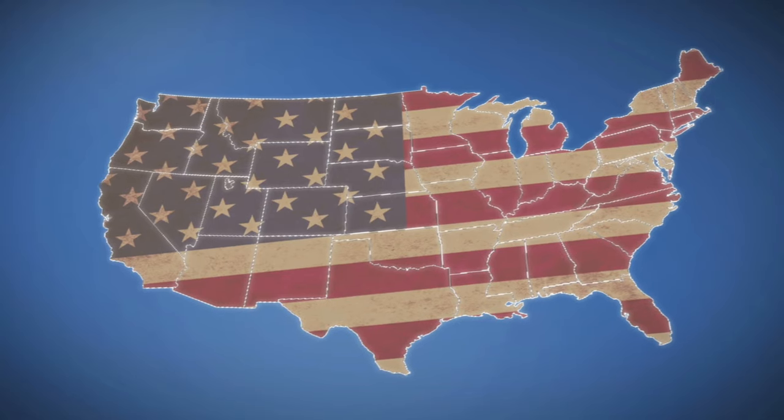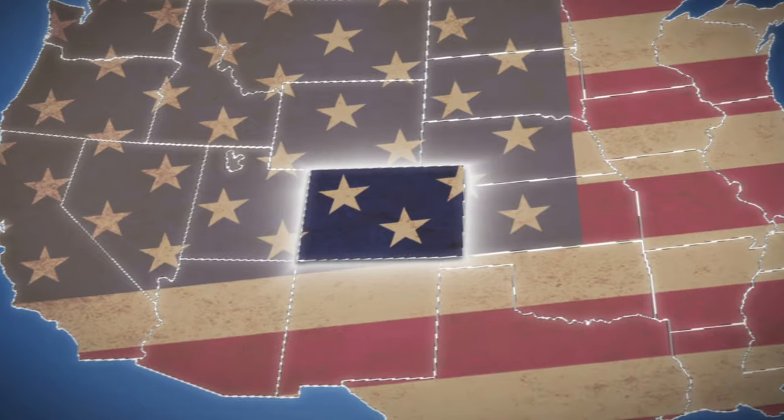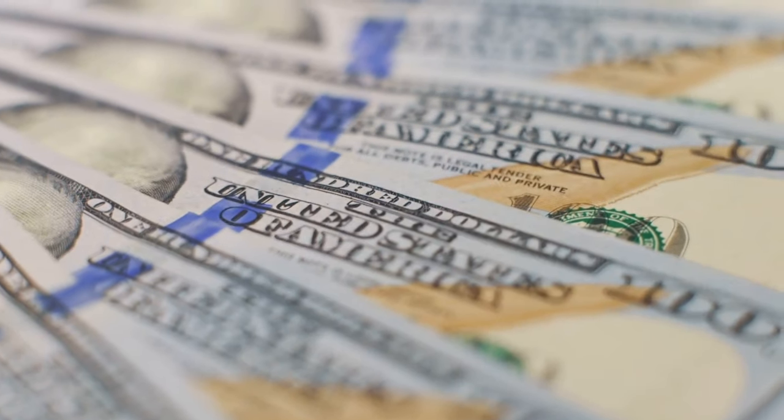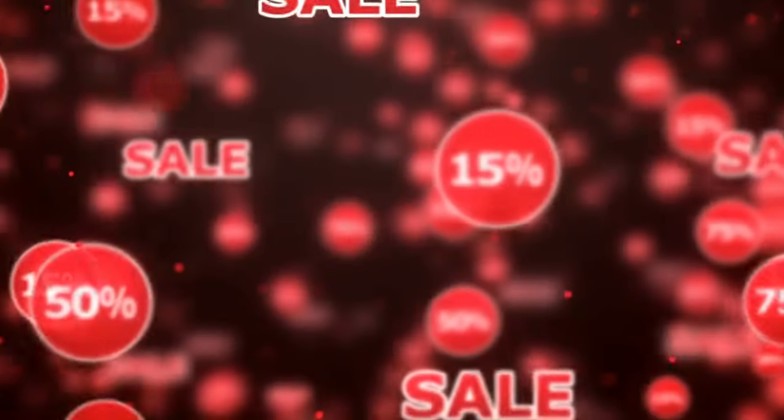Step number one: Apply to and get accepted to an in-state public university. Why? Because in-state public universities charge state residents a lower tuition than out-of-state students, so you get a discount right from the start.